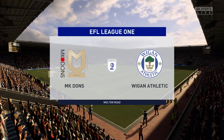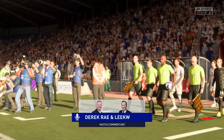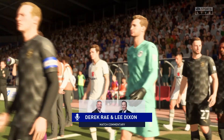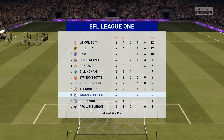Hi everyone, it is an absolutely splendid day for football and we're looking forward to the game. This is Derek Ray joined for commentary by former England international Lee Dixon, and coming up for you very shortly, live action from League One. It's Milton Keynes Dons and they face Wigan Athletic.